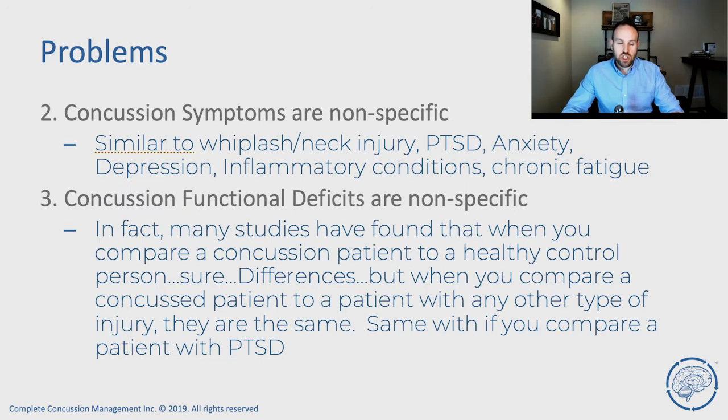Problem number two: concussion symptoms are non-specific, meaning that if you have a concussion or PCS, it looks very similar to other types of injuries or mental health conditions. Concussion has almost identical symptoms to whiplash or neck injury. Very similar — in fact, identical findings — to PTSD, post-traumatic stress disorder, anxiety, depression, inflammatory conditions, and chronic fatigue. There's a whole bunch of things that overlap and look and feel just like concussion. So just because you have headaches or concentration issues doesn't necessarily mean it's related to concussion.